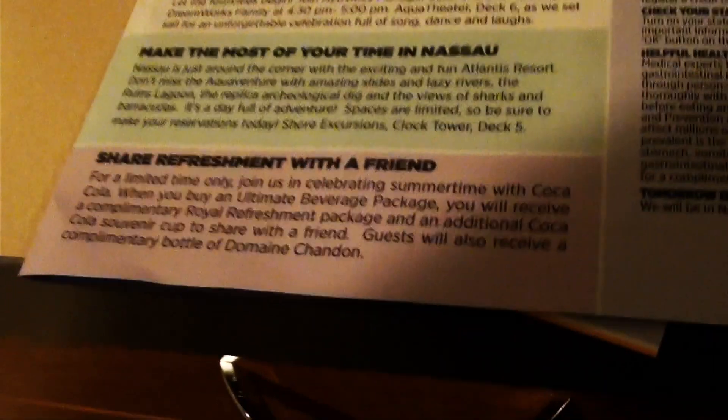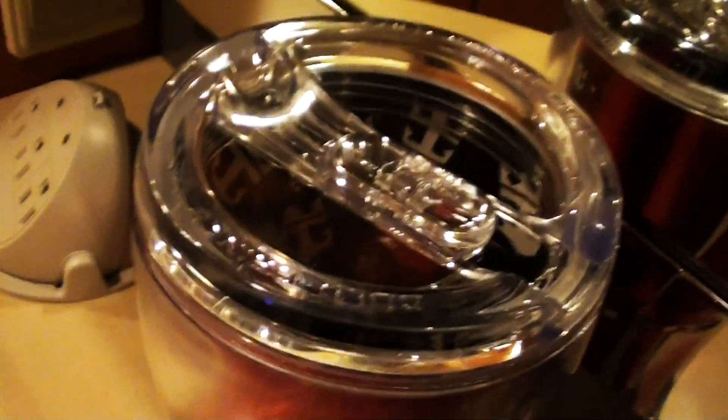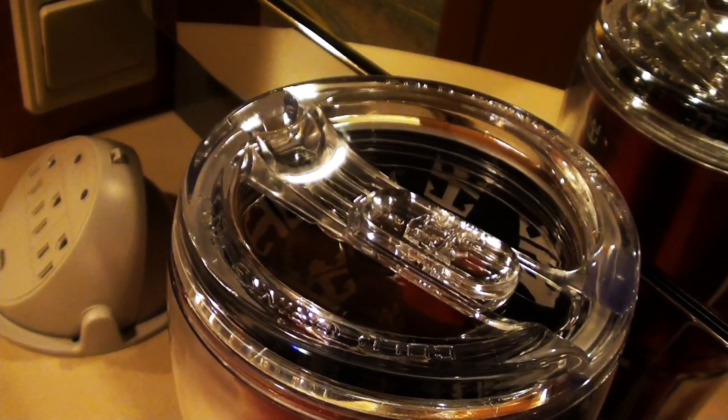You have two drawers for storage space, and there's a small drawer conveniently equipped with a hair dryer. This is the desk area with a mirror. There's my cup — if you purchase the soda package you will get this cup and you can get all the free drinks you want, and you can even use the Coke Freestyle machines on board this ship.